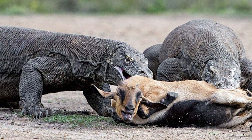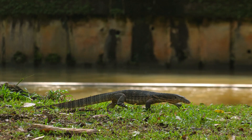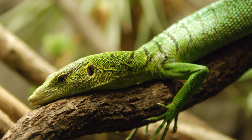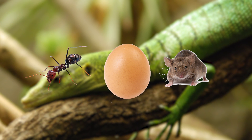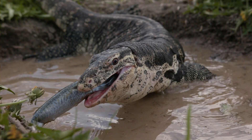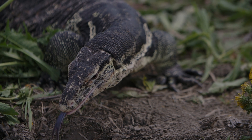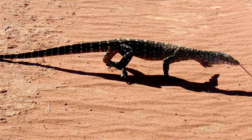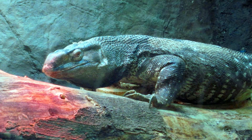A single Komodo dragon can consume up to 80% of its body weight in one meal, thanks to their flexible jaws and expandable stomachs. In contrast, monitor lizards display a much wider range of dietary habits due to their diversity in size and habitat. Smaller species like the emerald tree monitor primarily feed on insects, bird eggs, and small mammals. Larger monitors such as the water monitor and Nile monitor eat fish, amphibians, and small reptiles, often hunting near water. Some monitors like the perentie of Australia actively chase down prey over long distances, while others like the black-throated monitor rely more on ambush tactics and opportunistic scavenging.